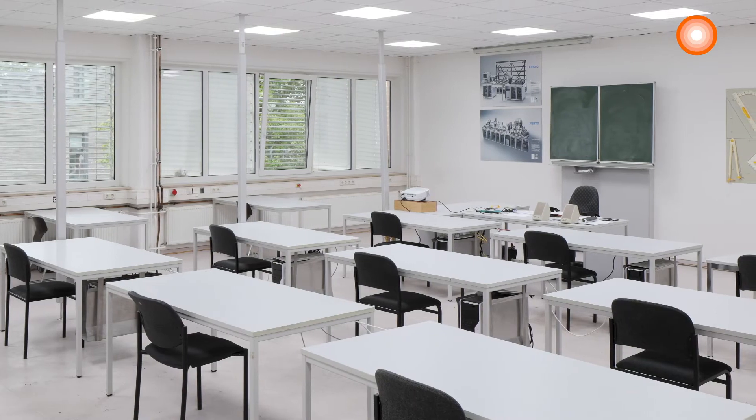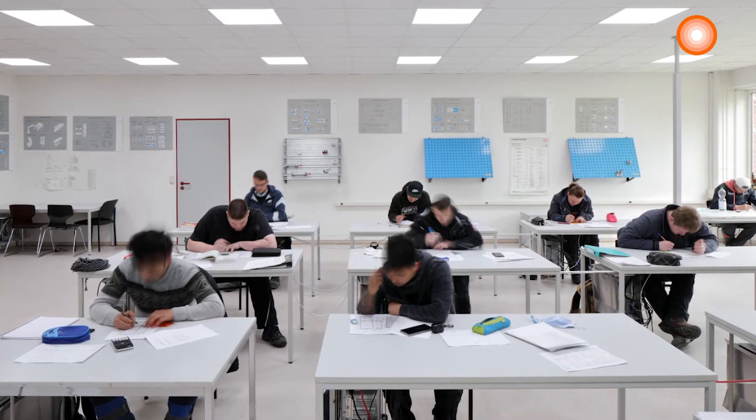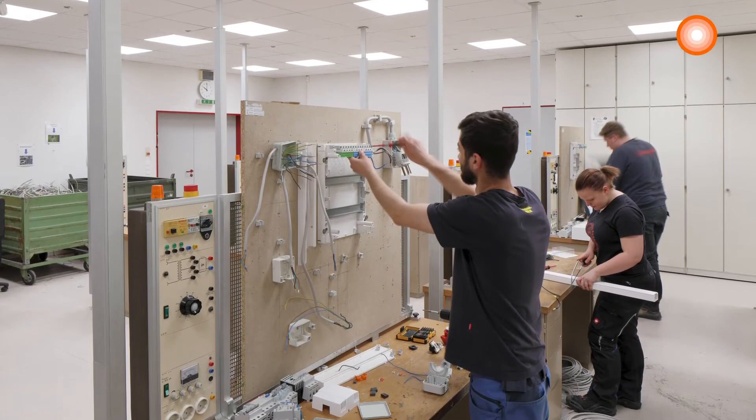BioLux can also be used in rooms with a lot of daylight, like schools. The benefit of our BioLux system is that it makes sure that the right light intensity is in the complete room at the right time during the day to improve concentration.